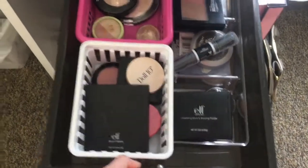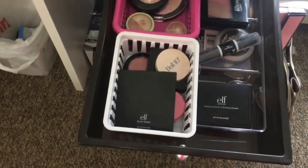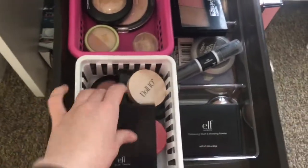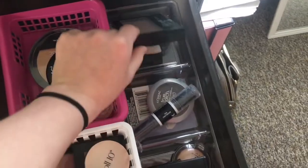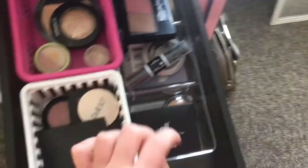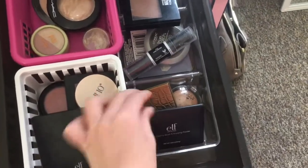This is my highlight, bronze, and blush. So here I have just my blushes, these are my highlights, a little kit, cream bronzers, and some more bronzers.